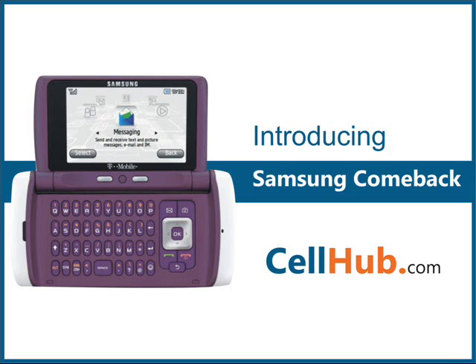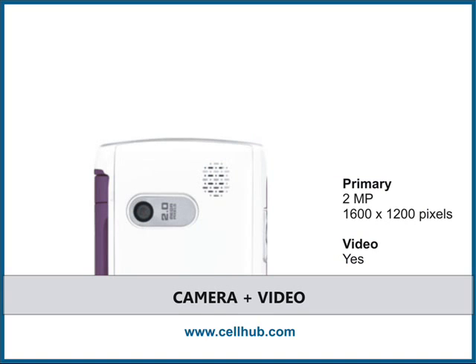Samsung Comeback's appearance looks quite sturdy but it is not too heavy when held in the hand. It is the best cell phone in its class, featuring a 2 megapixel camera, though it has no LED flash.